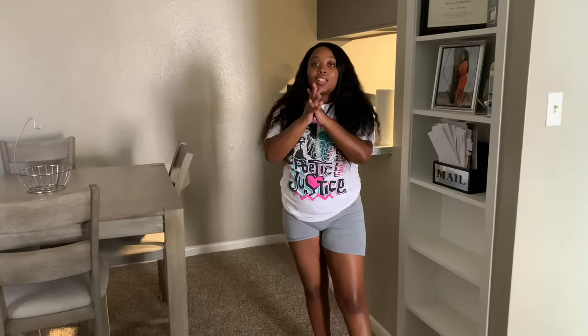Hey y'all, welcome back to my YouTube channel! As you can tell by the title, today I'm going to do an apartment tour with y'all. So come on in!